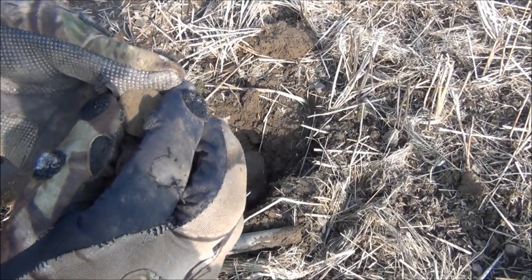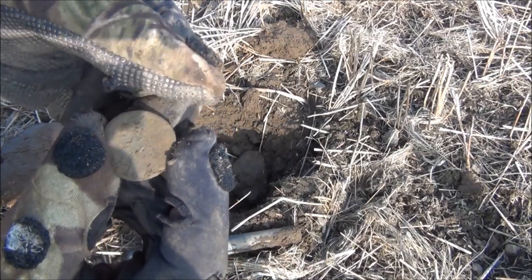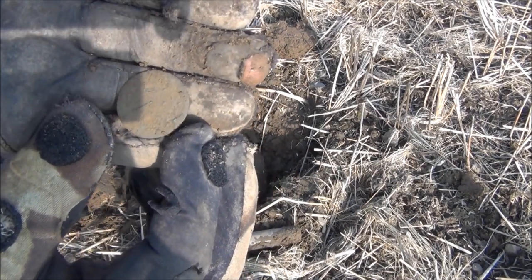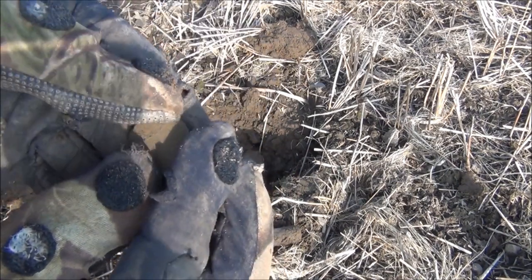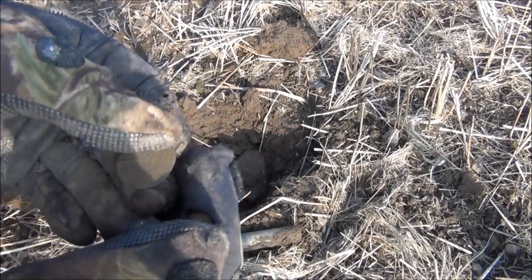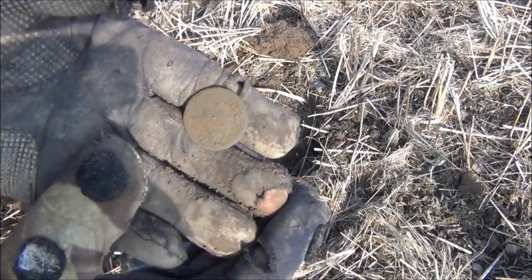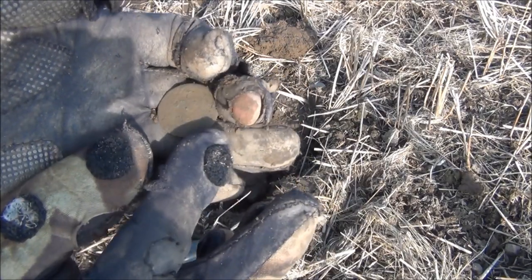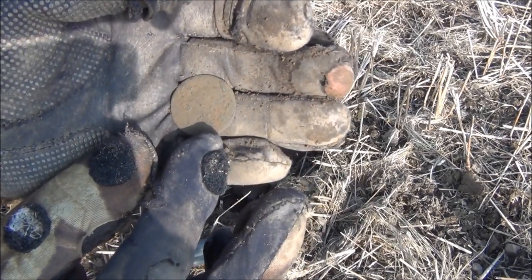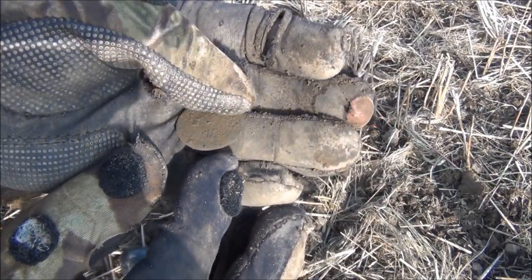There's another coin, in terrible condition yet again. By the size of it I would say it was either a Victorian or Georgian halfpenny, but the condition of it is awful. Absolutely awful. There's a slight raised bust there — it looks like a George III. Very difficult to see though.